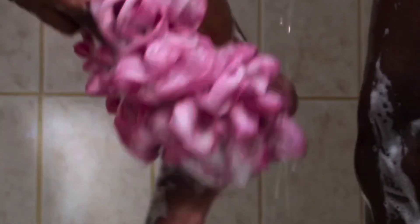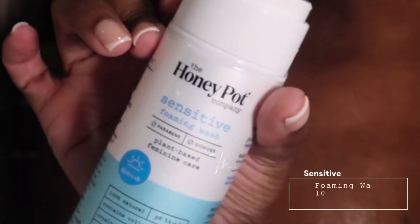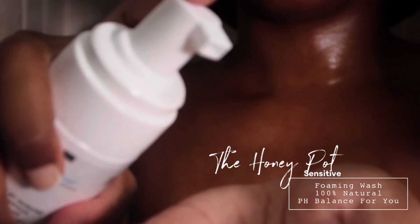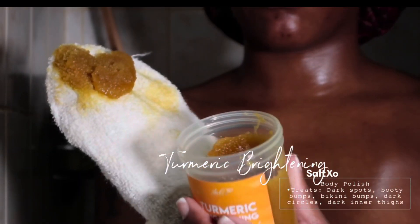For my intimate area, I love to use Honeypot Sensitive Foaming Wash because it doesn't throw off my pH balance or cause yeast infections — it just keeps my hygiene correct. Taking boric acid vaginally is everything for me. If she ain't right, I ain't right.